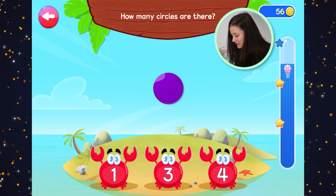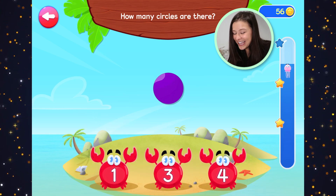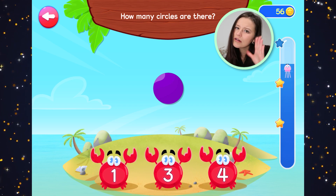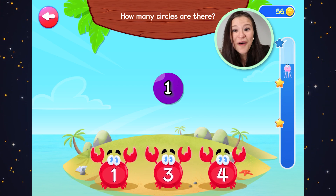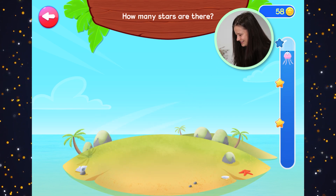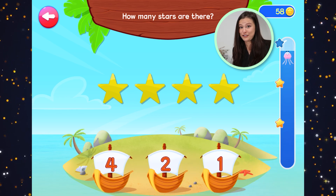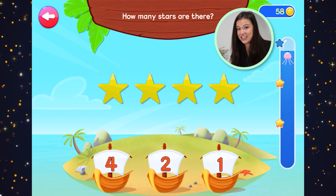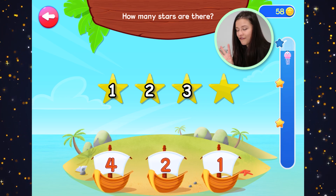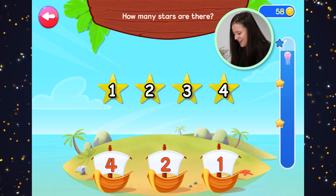How many circles are there? We're almost to the top. How many purple circles are there? One — that's right, one purple circle. How many stars? Yellow stars? One, two, three, four. Four yellow stars. Great work.